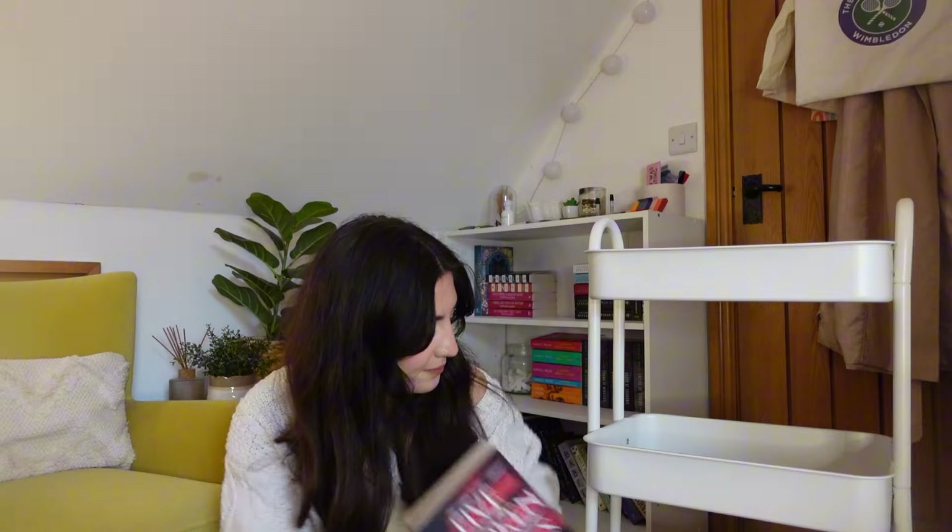We then have Five Broken Blades - this is actually another one I've done a soft DNF on. I was really struggling with how many different POVs were in this book, and I also convinced myself it wasn't the right time to read One Dark Window, so I picked this up instead and then spent the entire time wishing I was just reading One Dark Window. So that's why this is still on the TBR.